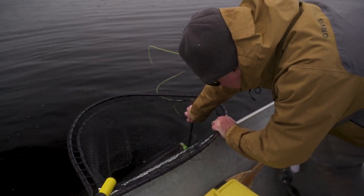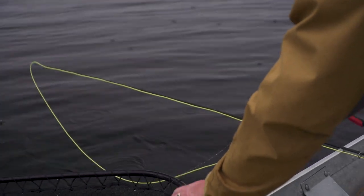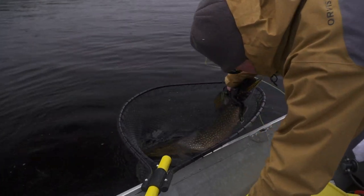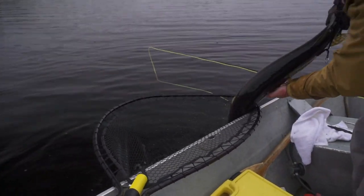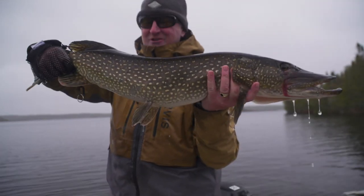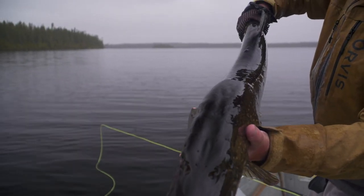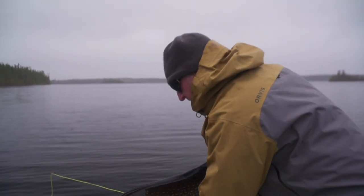You caught it right in the corner. Look at that — it came right out. Barbless hooks. That is a very nice fish, Colin. Very nice fish. Look how thick that is. All right, let this one go.